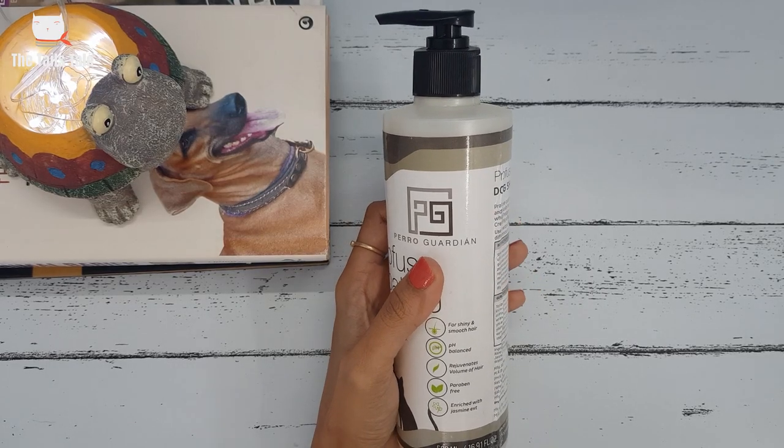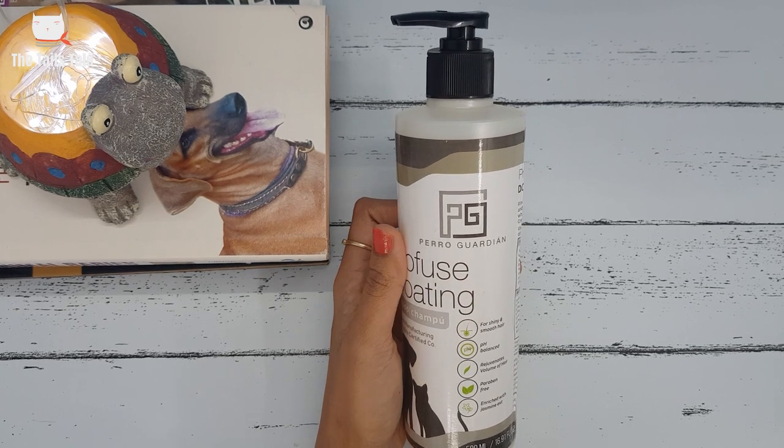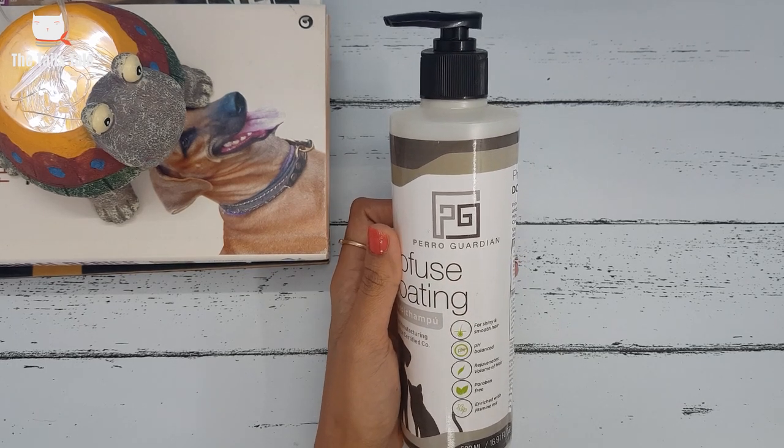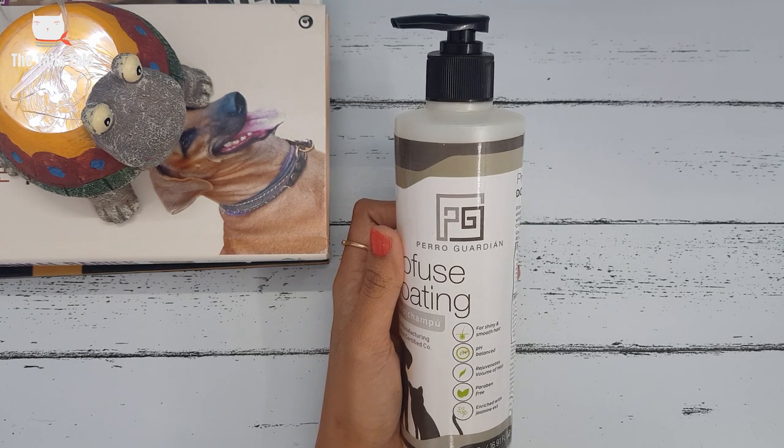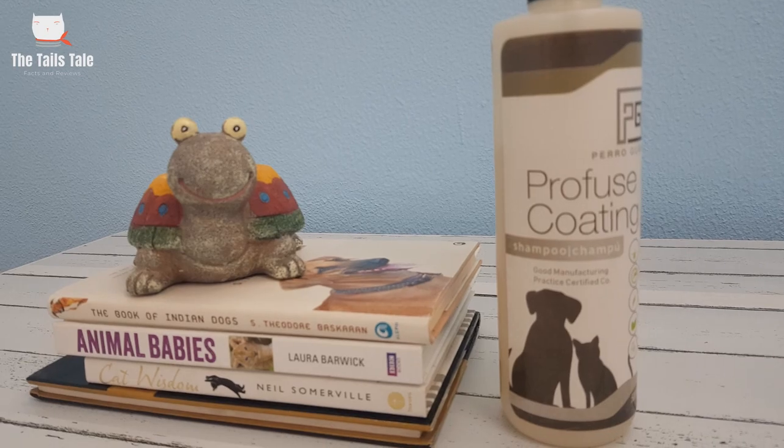The fourth shampoo on my list is Perogardian Profuse Coating Shampoo, which I am currently using for my beagle dog as well. It is a concentrated shampoo that is hypoallergenic and color enhancing. It replenishes the dog's coat with essential fatty acids and is suitable for all skin types. In fact, you can use it for puppies too.